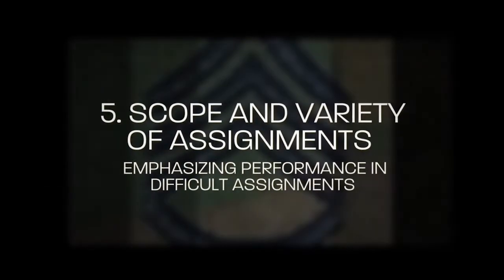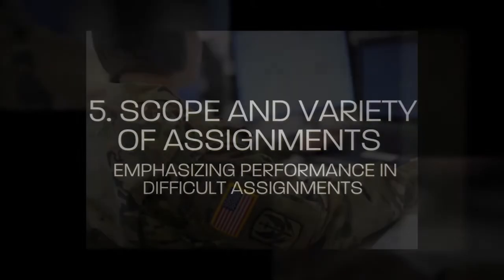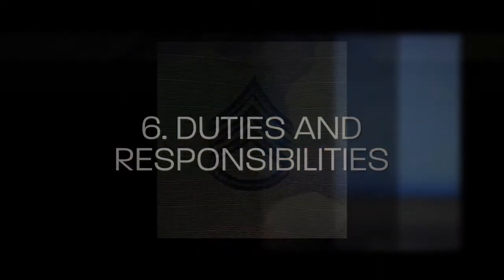Number 5: Scope and variety of assignments, emphasizing performance in difficult assignments. Number 6: Duties and responsibilities. Number 7: Performance in areas of special emphasis.